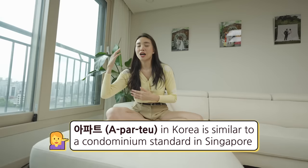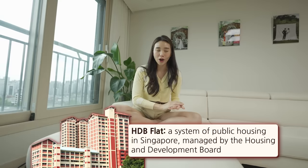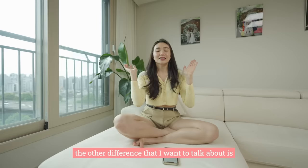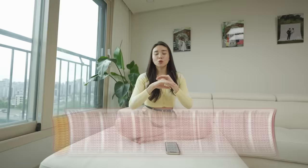The name is the same but the apartment in Korea is somewhat similar to a condominium standard in Singapore. In HDB flats in Singapore, you don't have security guards, you don't have restricted entry, and you don't have all the high-tech stuff that you can press. The other difference I wanted to talk about is the real estate system in this country is a bit confusing. To put it simply, we are renting this place with a huge deposit and we can stay for two years without paying monthly rent.